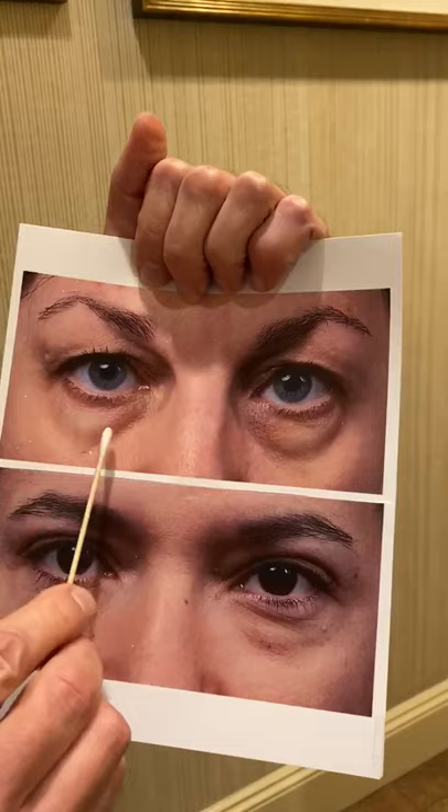We saw patients today and the topic of eye bags and circles came up. This is an example that shows extra fat of the lower eyelids and a groove underneath where the skin attaches to the bone.